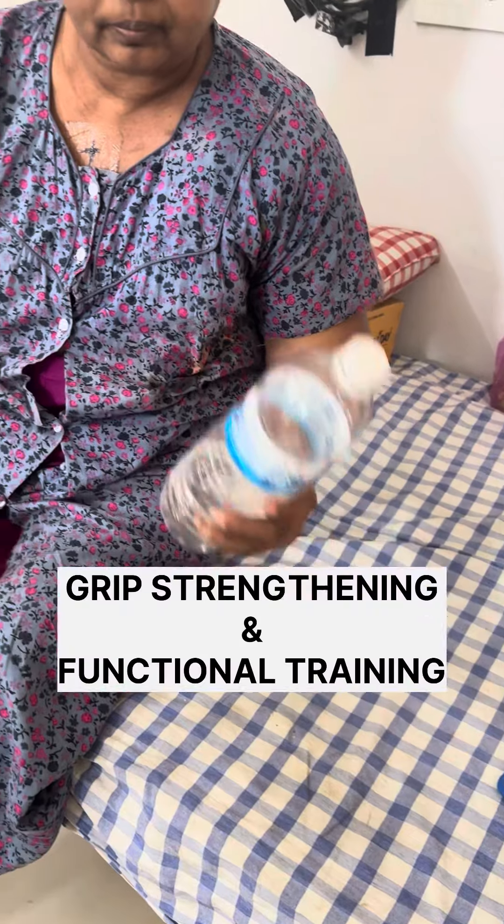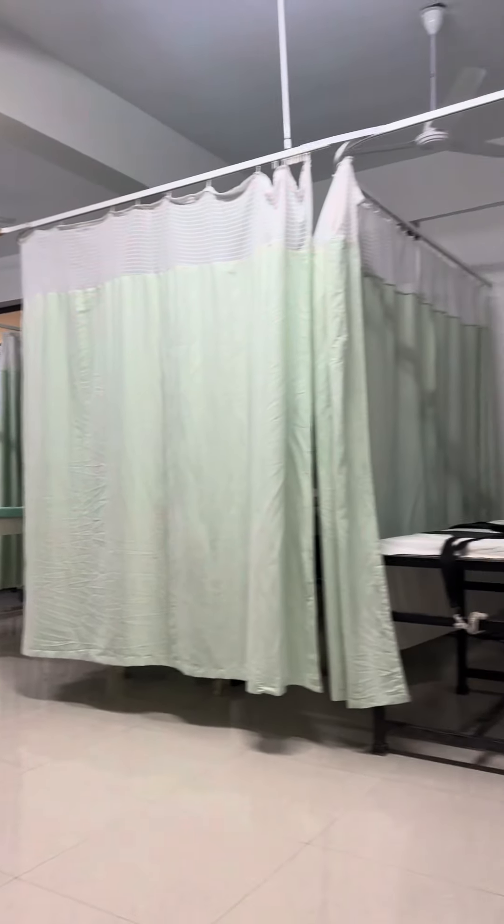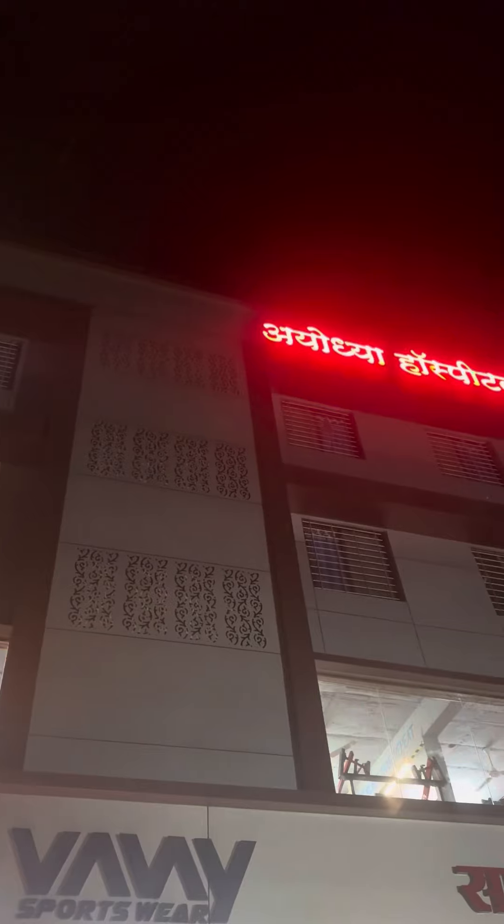Currently we are focusing on improving her grip strength along with functional training. In the afternoon we went to the physiotherapy department where we saw some other patients with my second co-intern, Miss Falgoni. The posting ended at around 5.